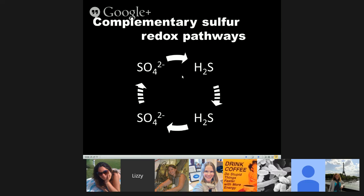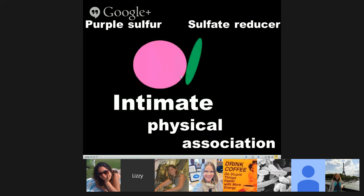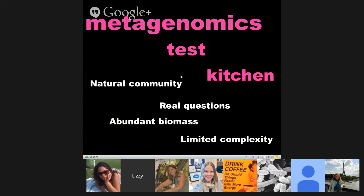To recap: we found complementary sulfur redox pathways in the two dominant organisms of the consortia, we saw an intimate physical association between them, and we observed stable isotope-labeled sulfur being transferred throughout the consortia — actively demonstrating this sulfur cycling.